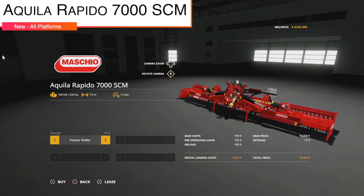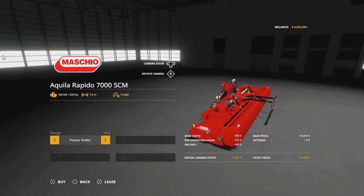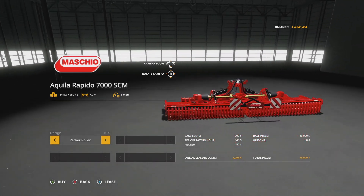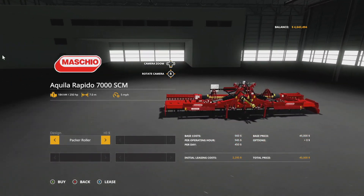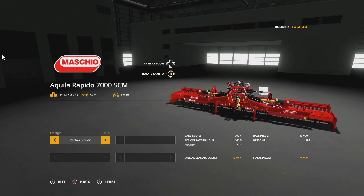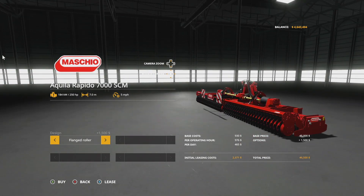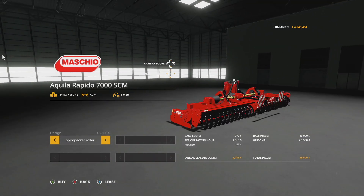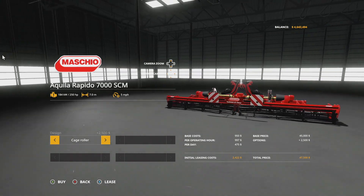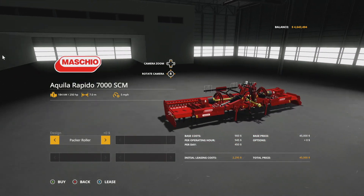Next up we have the Maschio Akia Rapido 7000 SCM, also known as the Lizard Akia Rapido — probably mispronounced, but it's fun to say. This is a new power harrow, seven meters wide, 250 horsepower required, five mile per hour working speed — quite slow. Design options include a pack roller, cage roller, flange roller, rubberized roller, spiro packer, and packer roller. These don't change functionality — it's just a cultivator attachment — so choose whatever fits your style best.